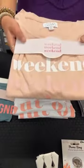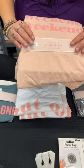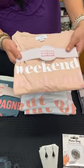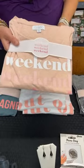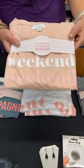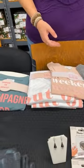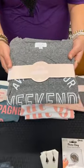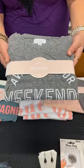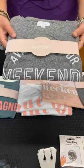Then we have the 'Weekend' t-shirt, kind of ombre from white down into almost a bright pink. It's cute — love this one. Again, normally $32 and today's price is $15. We have one medium large left. And last but not least for the t-shirts, we have 'Available for Weekends.' In that one we have two medium large only. Normally $32. Today they're $15.